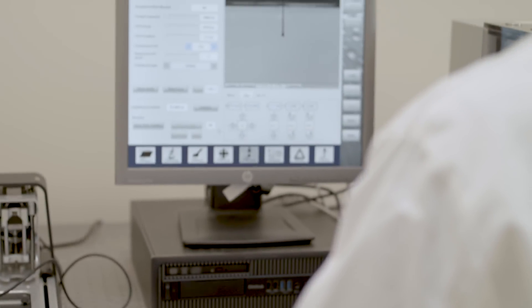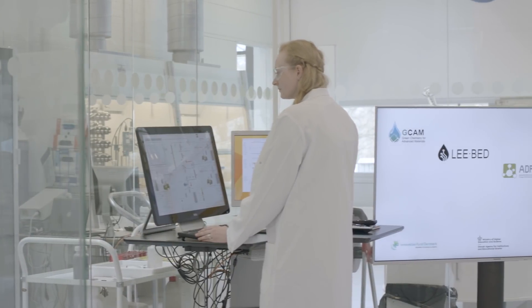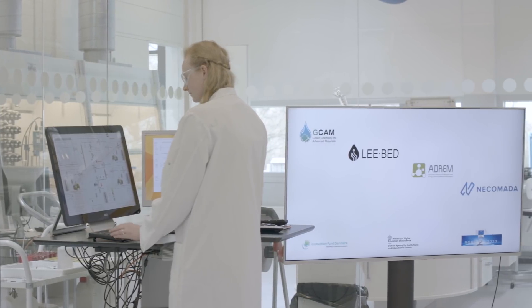Our future vision for working with these unconventional production methods is to see them utilized in industry — both Danish and European industry. The goal is really to push this to the industry, and we can see these unconventional methods becoming conventional in the future.